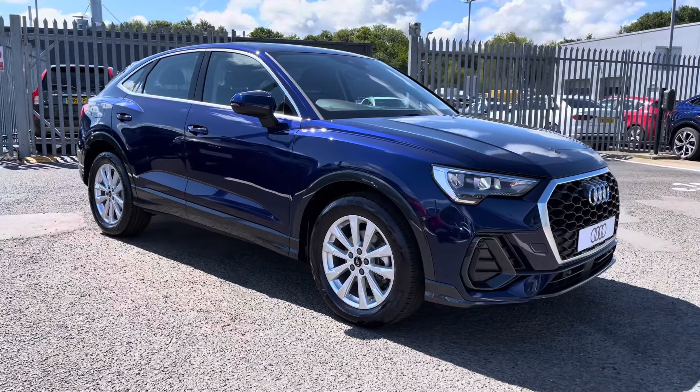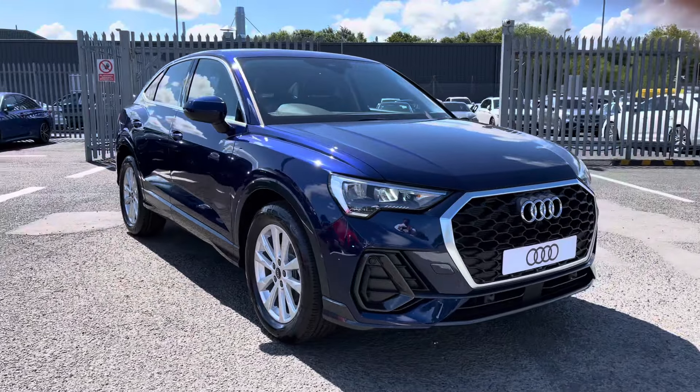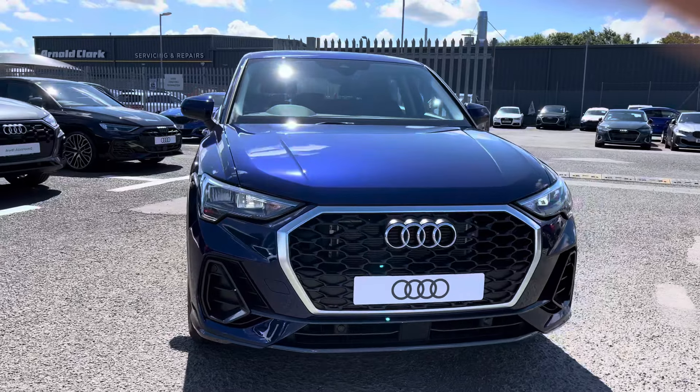Hi there, my name is Dan from Carlisle Audi and today I'll be taking you around this brand new Audi. Here we have this lovely example of a Q3 Sportback Sport 35 TFSI finished in the Novara blue metallic paintwork.